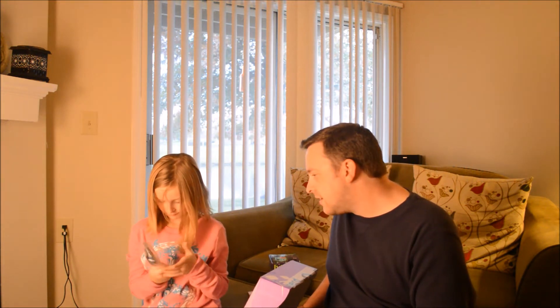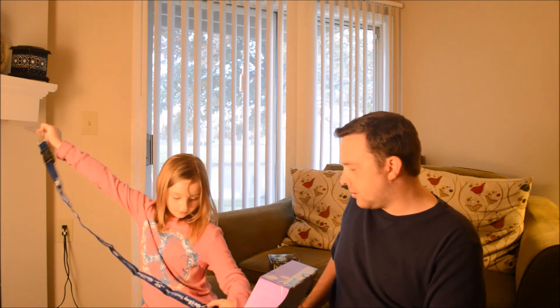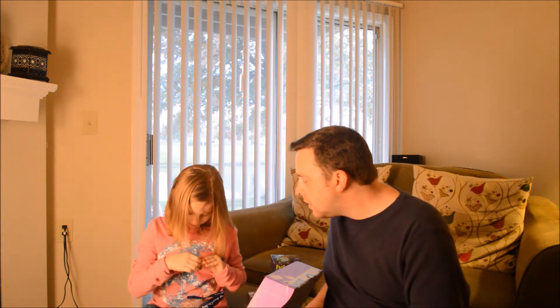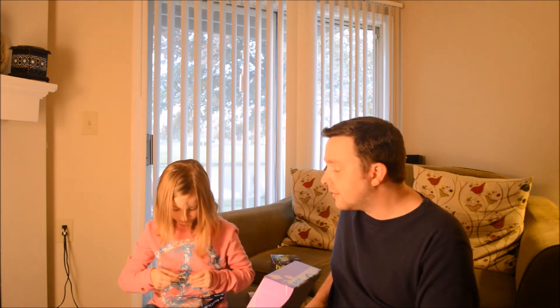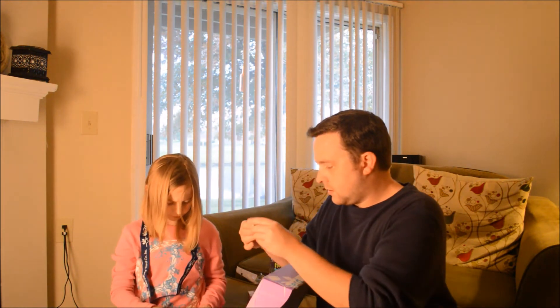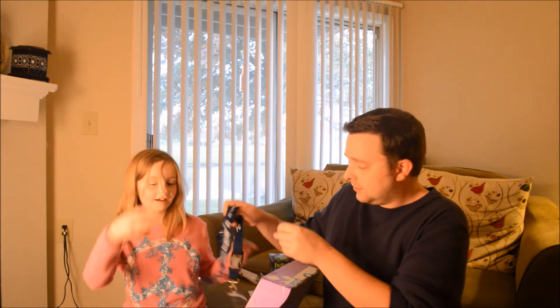The next item looks like... a lanyard — an extremely long one. And it comes with a Mickey Mouse Disneyland pen that you put on the lanyard when you wear it. You're supposed to put a picture of yourself in the holder. It says 'Year of a Million Dreams Disneyland — Come live your dream.' Maybe one day.